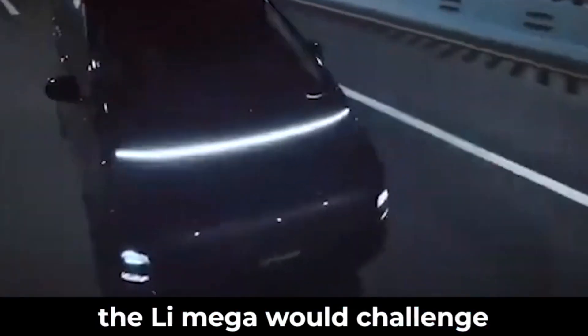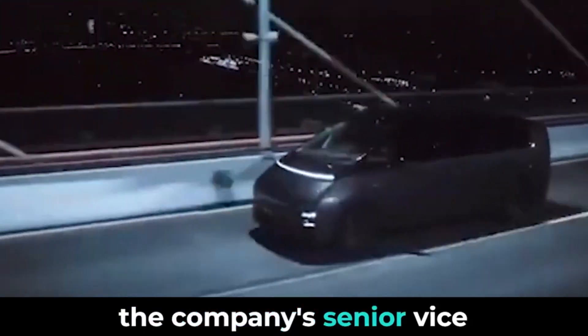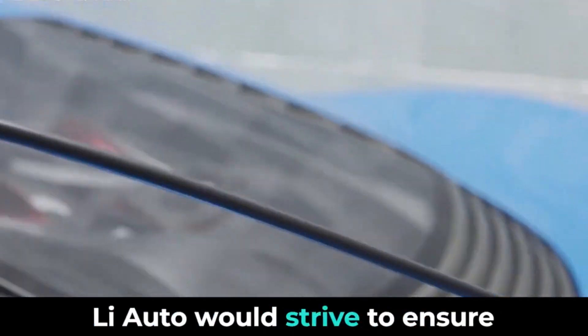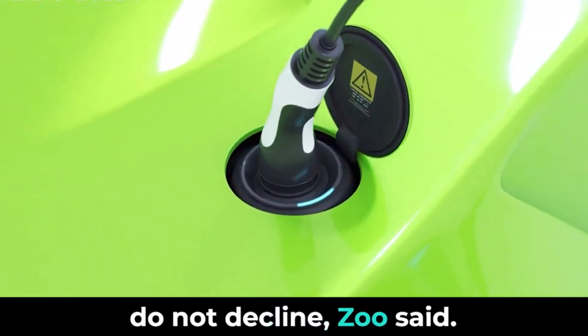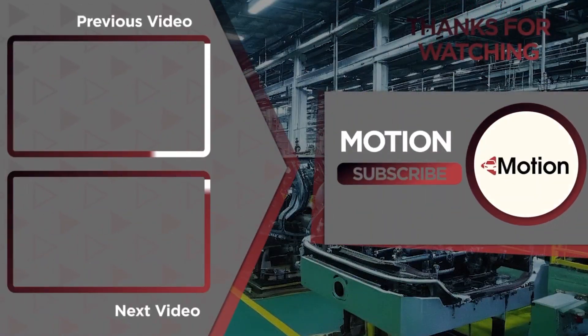The Li Mega would challenge monthly sales of 8,000 units after its launch, the company's senior vice president Zhu Liangjun said in a January 12 interview with local media. Li Auto would strive to ensure that the market share of the three models in the L series does not decline. Thanks for watching this video. If you found it informative and interesting, give it a thumbs up and subscribe for more.